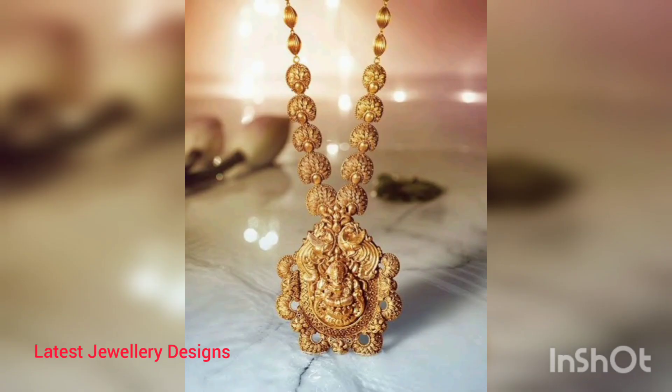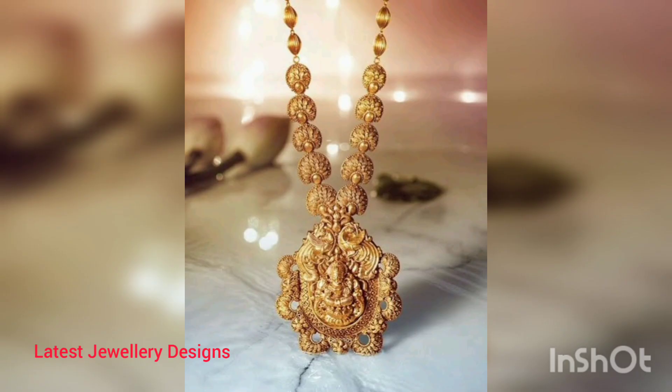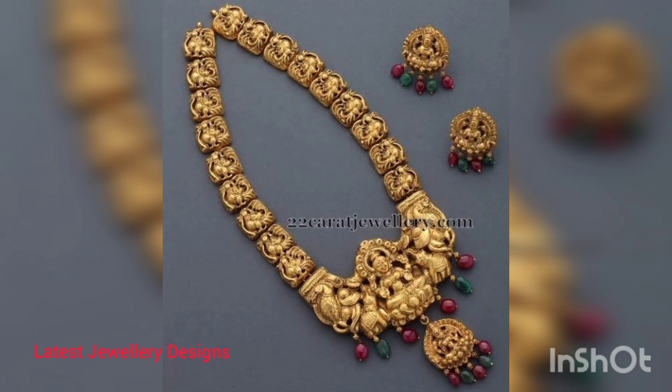Formerly, these temple jewelry pieces used to adorn the idols of gods and goddesses, and later found their way into the chests of royal families. Whether it is an accessory as small as a ring with motifs of Indian deities, chunky coin necklaces, or fancy jhumkas, brides are pairing these exquisite jewelry pieces with their bridal attires.